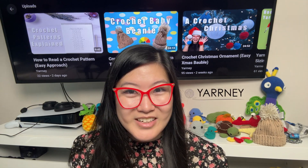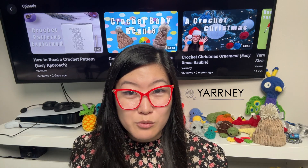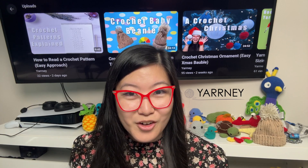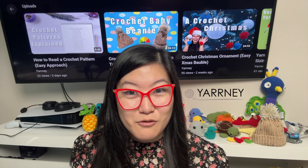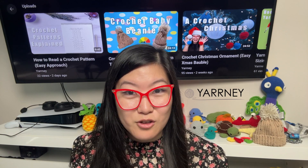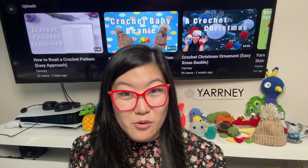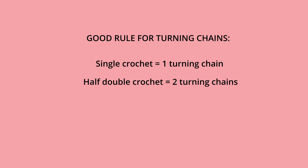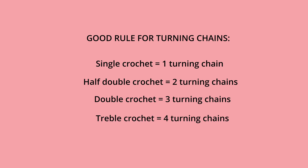Mistake 10: Not understanding turning chains when working in rows. When working in rows, you always want to work from right to left. Therefore, when you are done with a row, you need to do chains and turn your project around — these are called turning chains. Turning chains provide height for the stitch you are doing. For single crochet, do one turning chain between each row. For half double crochet, do two turning chains. For double crochet, do three turning chains, and for treble crochet stitches, do four turning chains between each row.